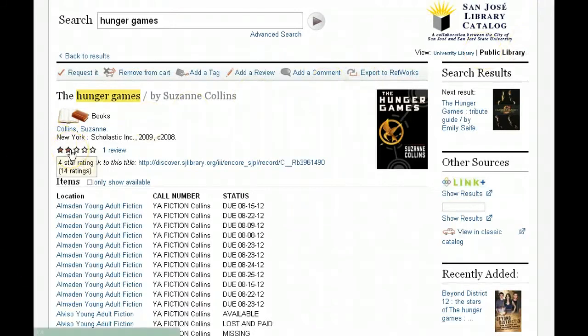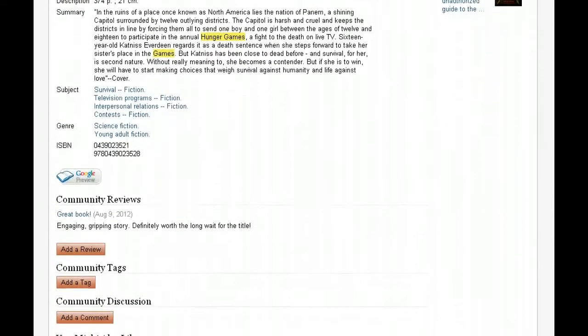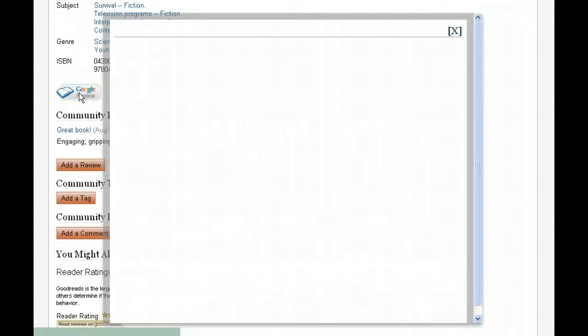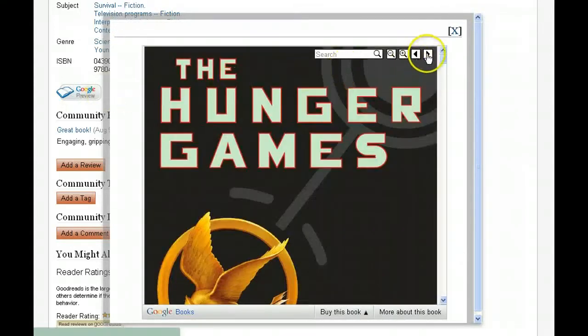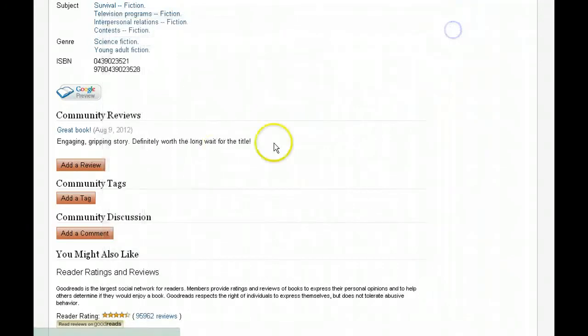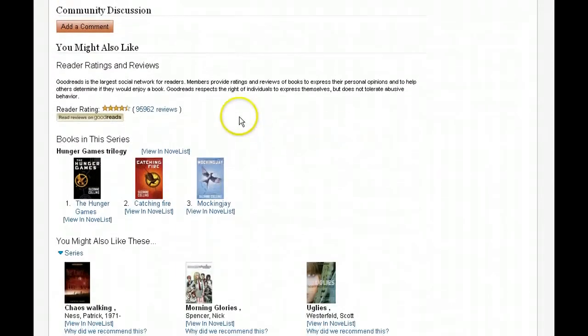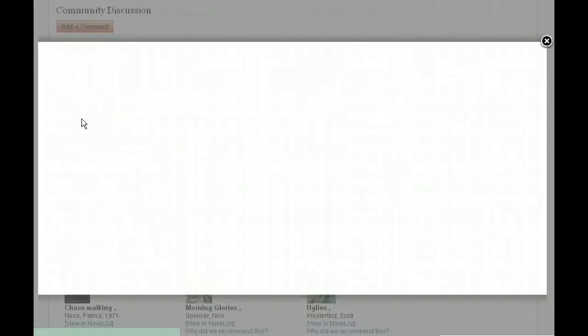We have ratings in our catalog now. You can see by mousing over that 14 people have rated the Hunger Games with an average of four stars. If you scroll down a little further, at the bottom of the screen you'll begin to see additional ways to determine whether this item might be of use to you. There is a Google preview, for example, which taps into data from Google Books and gives you a look inside the item. We now have reviews by library customers in our catalog — someone has already reviewed the Hunger Games and called it an engaging and gripping story. You can add tags and discuss the item here as well. In case customer reviews weren't good enough, you now have access to hundreds more reviews from the Goodreads website.